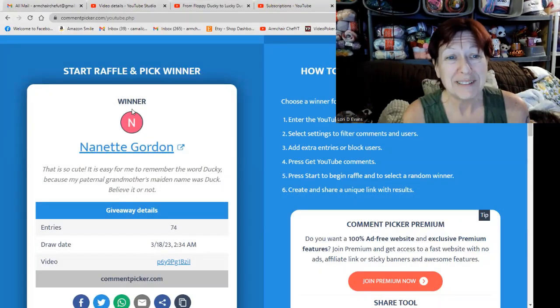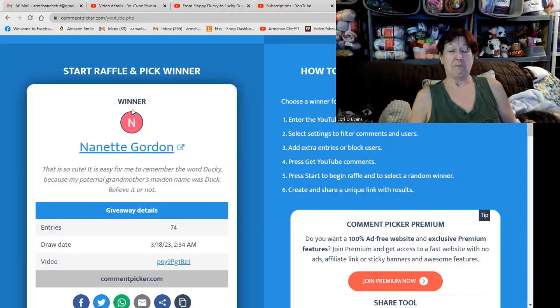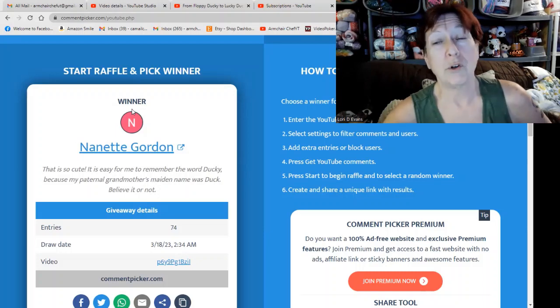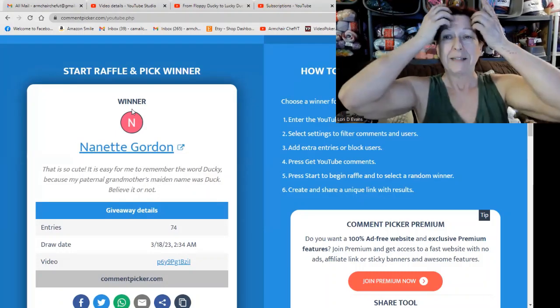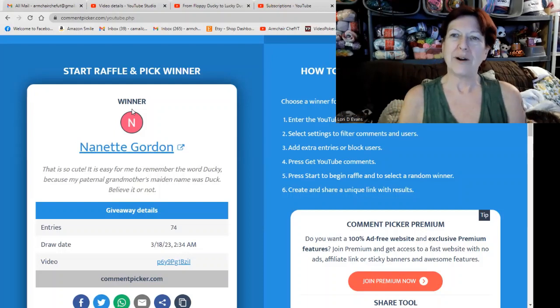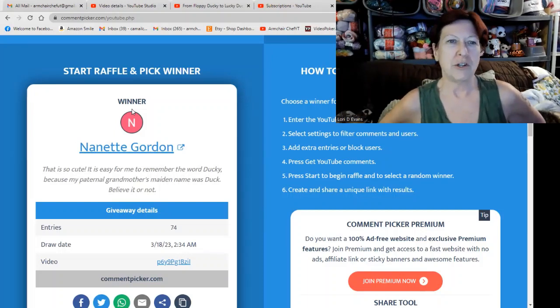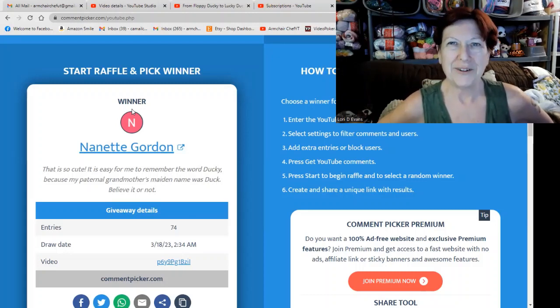It's cute — it's easy for you to remember the word 'ducky' because your paternal grandmother's maiden name was Duck. That's very cool, and I do believe it. I have the word 'golden' in my background — like, pot of gold. Okay, Nanette, that's great. Send me an email and let me know that you saw this, and I will get your package out to you.